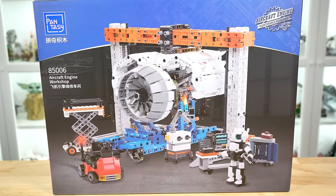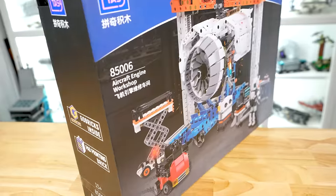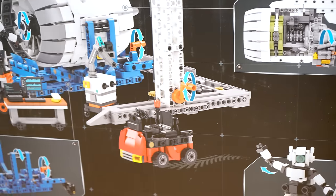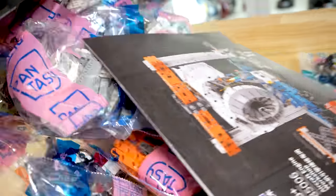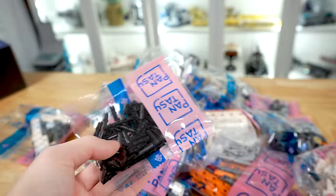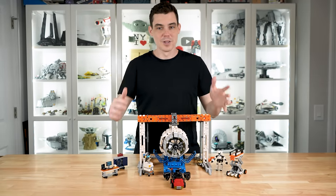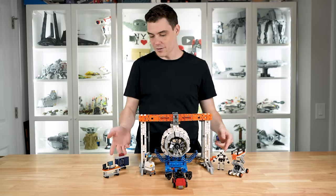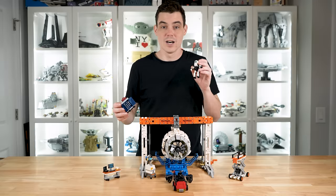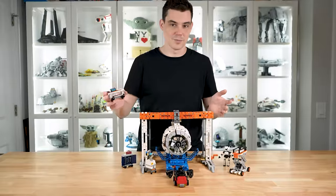The 85006 Aircraft Engine Workshop is kind of the odd set out in this video — it looks like a Technic set to me. It is $90 and reportedly has over 1800 pieces, which assuming that piece count is correct is a really good price per piece — though price per piece isn't what I think really determines the value of a building set. The back of the box highlights some of the features and functions we'll take a closer look at. Opening the box reveals what does appear to be a lot of parts, and the instructions should lead you through the build no problem.